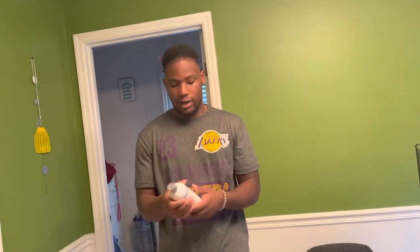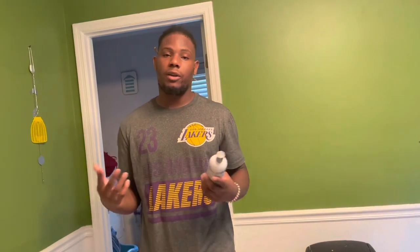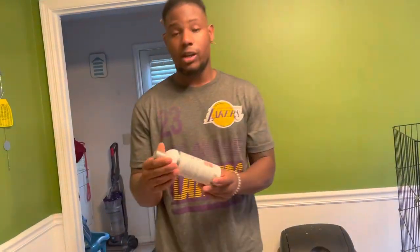But this one right here, we haven't had any problems. We've been using it for like three, four, five months, probably longer than that. This is the best one we've come across so far and it's the one we'll be using from now on. We just want to share it with y'all in case y'all have any problems finding a good shampoo.